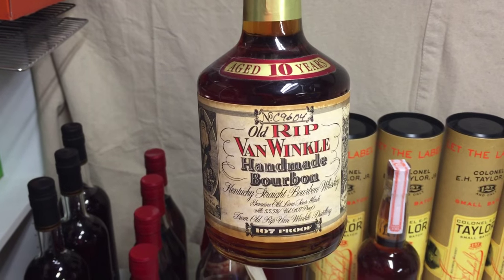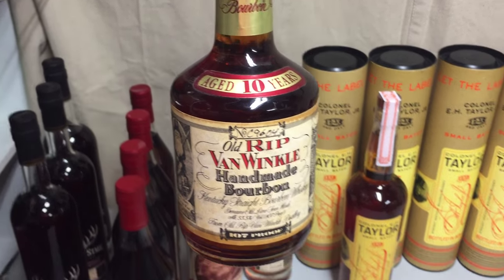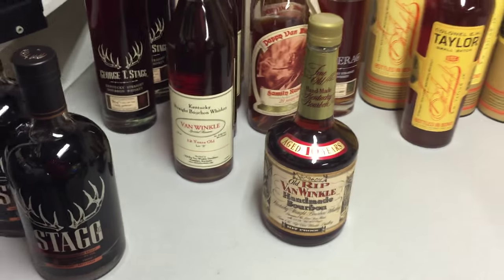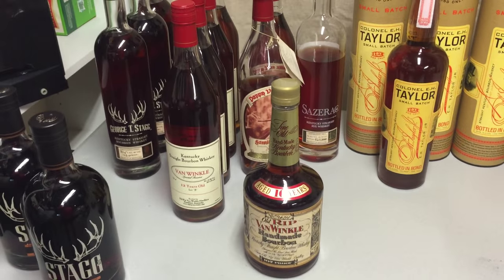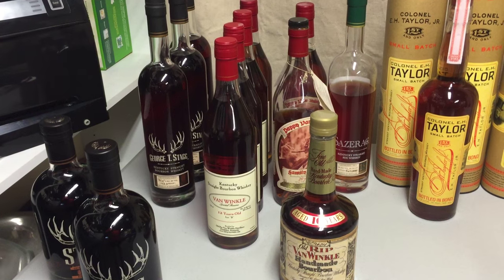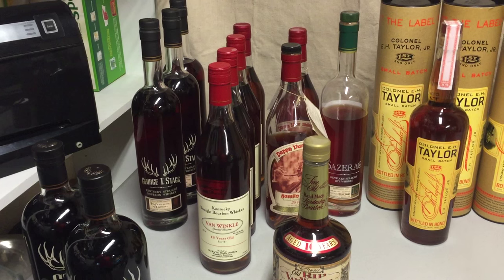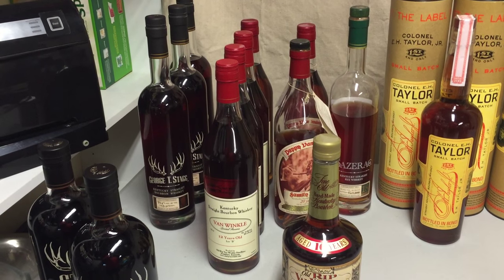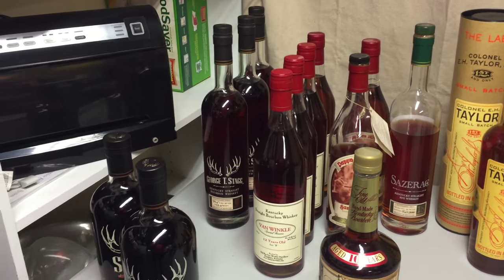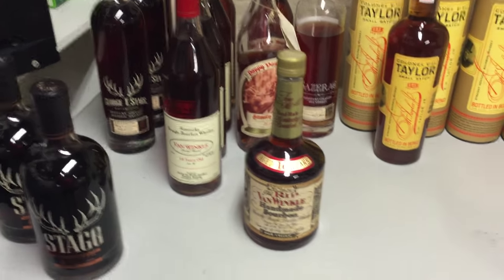The first bottle is Old Rip Van Winkle 10 year old. All of the Old Rip Van Winkle and Pappy Van Winkle lines are very, very difficult to find. A lot of these I purchased anywhere between three and six years ago when you were able to get some. Now when the collections are released once a year, the lines are around the block even in Kentucky, and there are only maybe five thousand bottles on some of these.